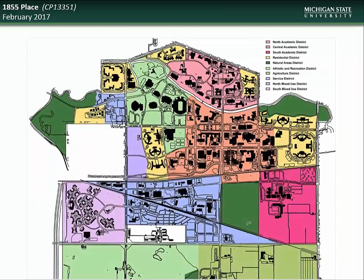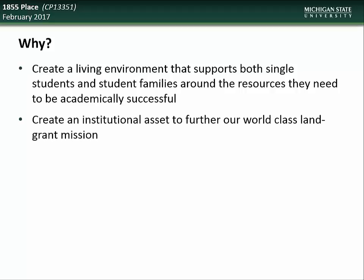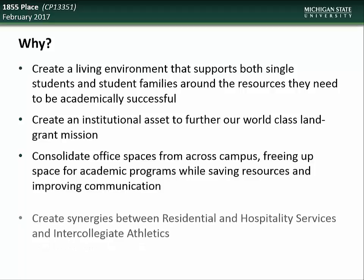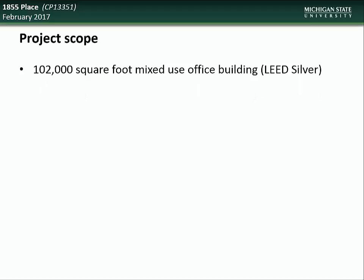We next have an update on the 1855 Place project, located in the northwest residential mixed-use districts at the former site of the Michigan State Police Post. The goals of this project include creating living environments that support both single students and student families around the resources they need to be academically successful, creating an institutional asset to further MSU's world-class land-grant mission, consolidating office spaces from across campus, freeing up space for academic programs, and creating synergies between residential and hospitality services and intercollegiate athletics.